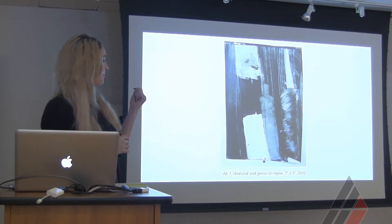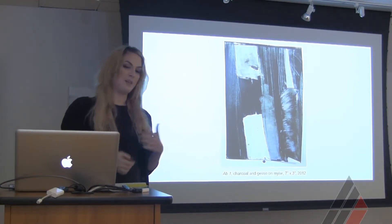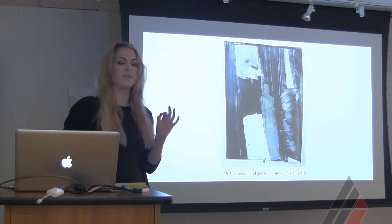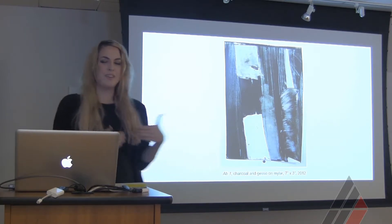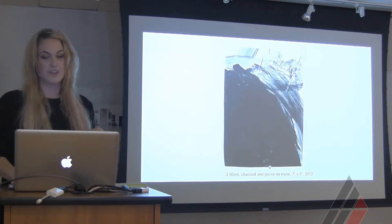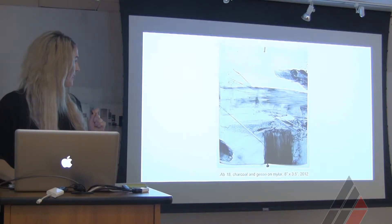I was doing things like putting a red dot on a piece of mylar and asking: how does that make me feel? What would the painting look like if that red dot was smaller or bigger? How would that change the reaction? These are some non-objective paintings from that time.